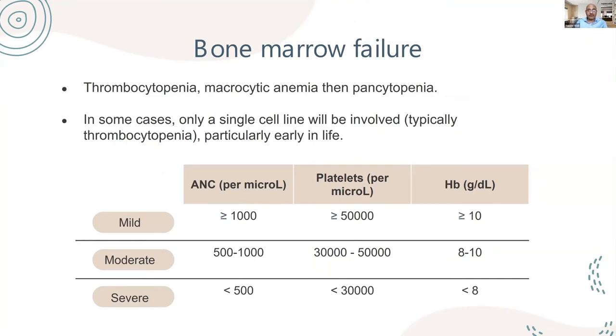Patients have bone marrow failure presenting with thrombocytopenia, followed by macrocytic anemia, and then pancytopenia. An important caveat in our community is that alpha thalassemia trait is very common, so macrocytosis may be masked — some patients with Fanconi anemia may present with a low MCV due to alpha thalassemia. In some cases, only a single cell line is involved, like isolated thrombocytopenia, particularly early in life. Severity is classified as mild (platelets >50,000), moderate (30,000–50,000), or severe (<30,000), as platelets are most important — most patients come to attention through hemorrhage.